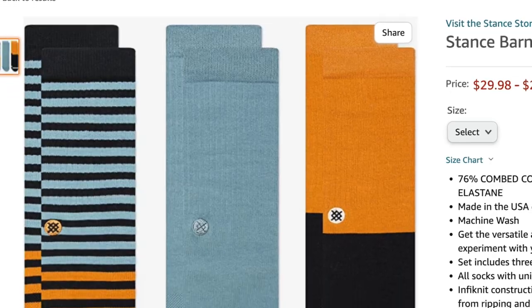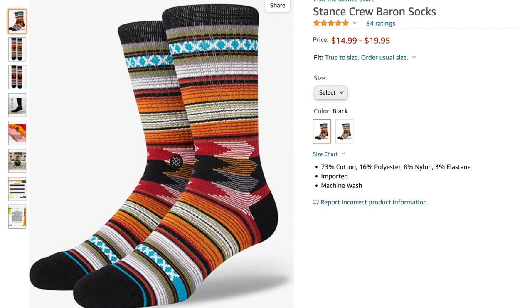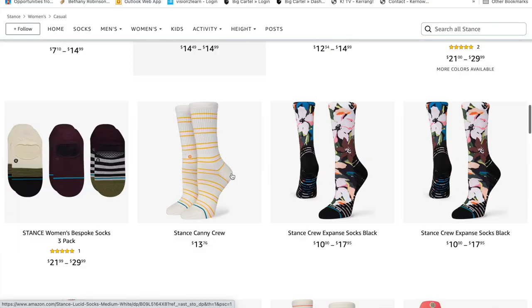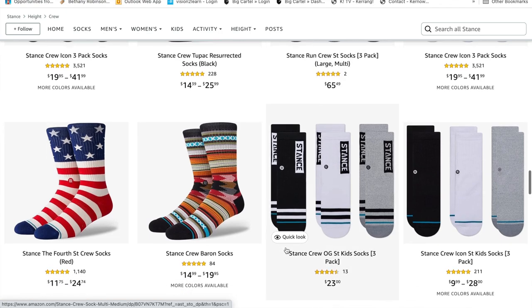Stance socks are an absolute staple when it comes to crossfitters. Every crossfitter I know loves them and they come in lots of different patterns. I've linked a couple of nice ones below, plus a link to their general shop which has a wide range of colours and designs. Honestly, I know some people are disappointed when they get socks for Christmas, but a crossfitter will not be disappointed by Stance socks.